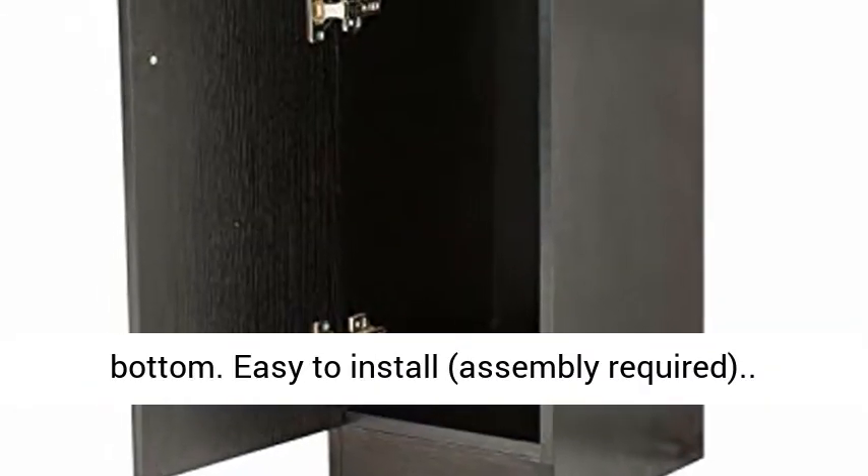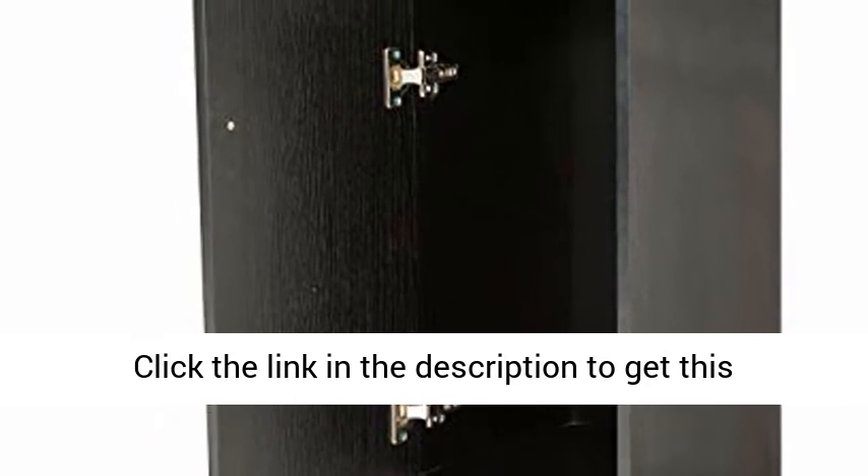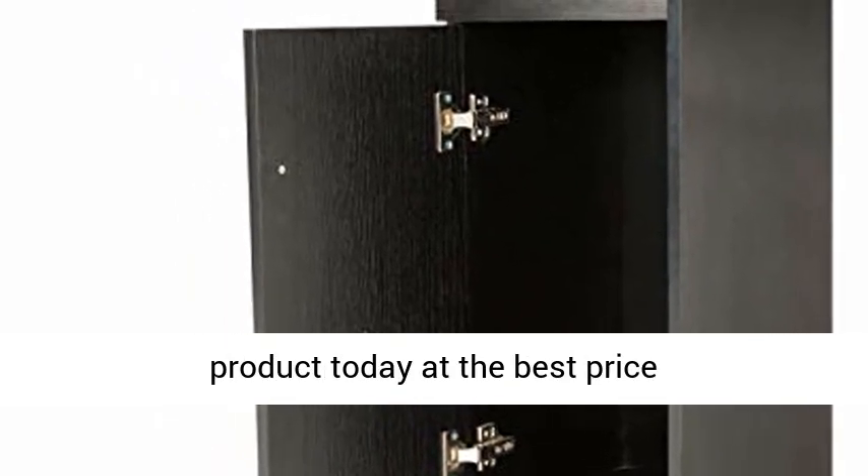Easy to install, assembly required. Click the link in the description to get this product today at the best price.